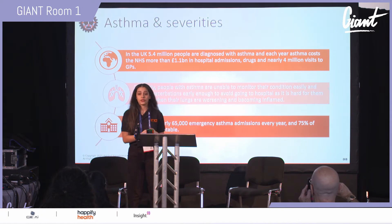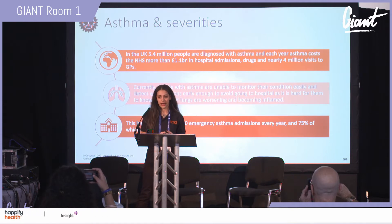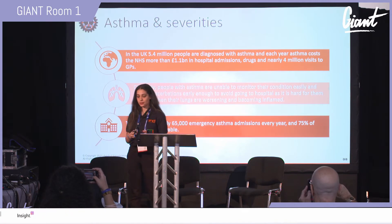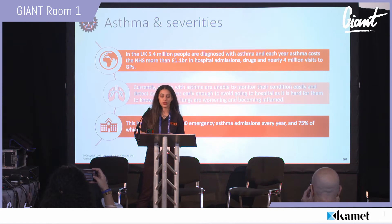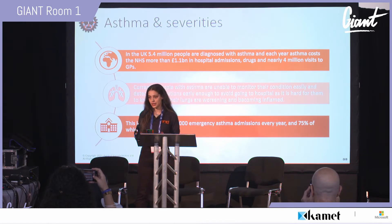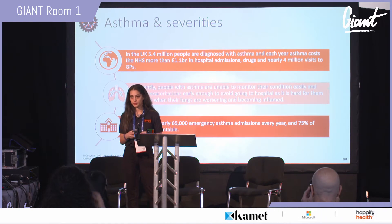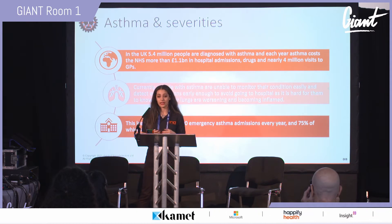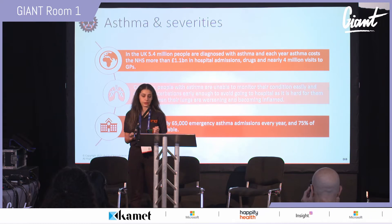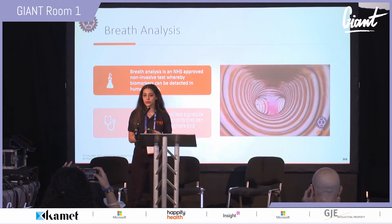There are around 5.4 million people in the UK affected by asthma, meaning one in four families are affected by it. Most severe asthmatics cannot control or monitor their asthma, which leads to asthma attacks involving worsening of the lungs and inflammation — resulting in around 65,000 emergencies that are 75% preventable.